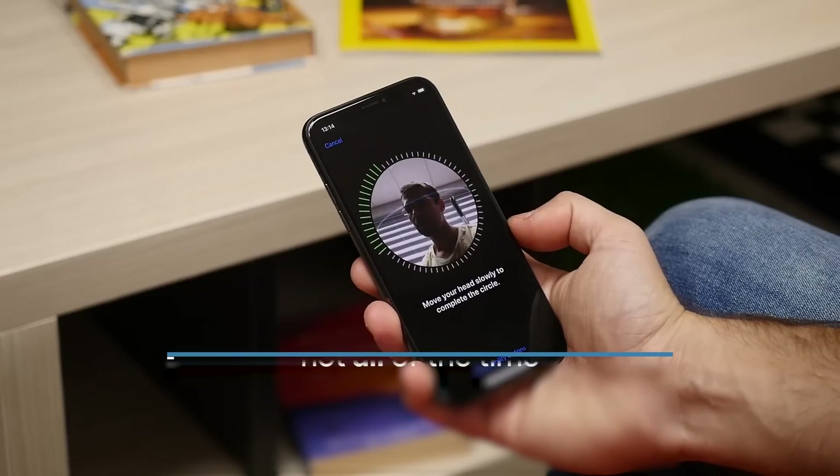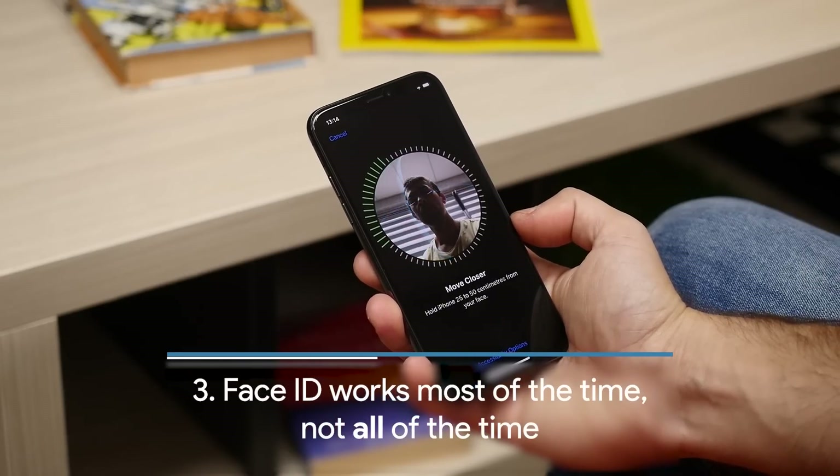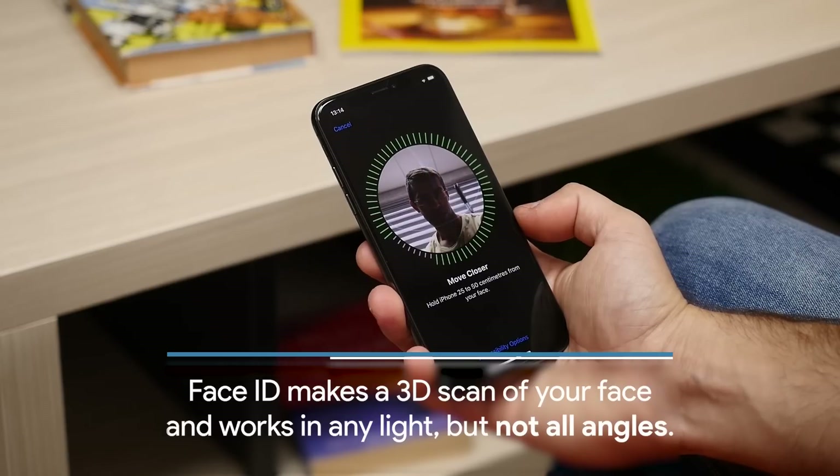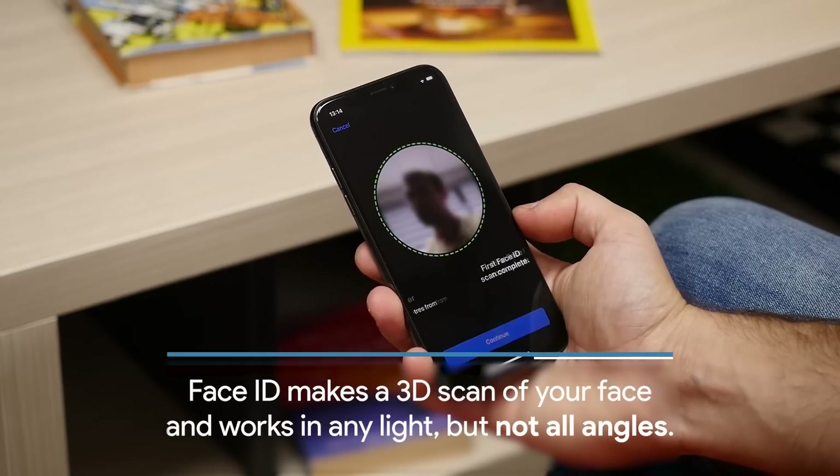The iPhone X also features Face ID, a new recognition method. It works most of the time, but not all of the time. Face ID makes a 3D scan of your face.